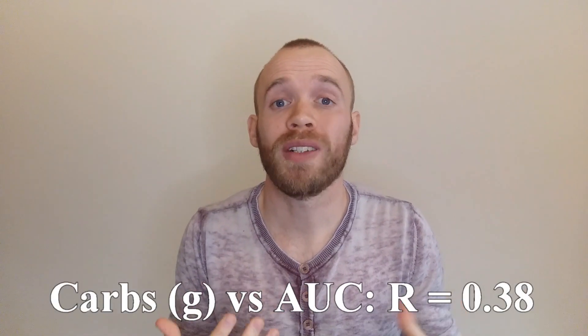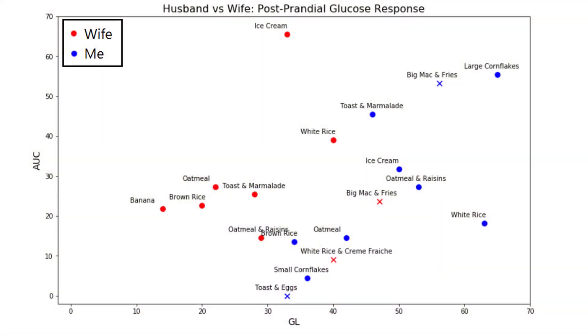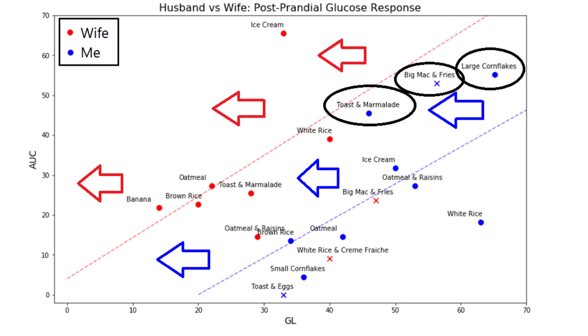The carbohydrate content of a meal correlates well with AUC, but glycemic load is likely better. Plotting our AUC against glycemic load, and representing higher-fat meals with an X, a line of best fit shows that for a given glycemic load my wife has a higher AUC — expected given she's smaller and less active. Meals to the left of our line of best fit created a higher response than expected. It's concerning how obsessive marketing has been towards low-fat foods when we've both seen that including fat in a meal lowers the overall glucose response.